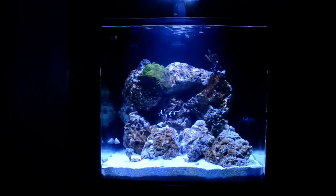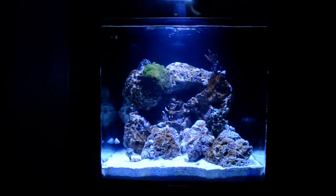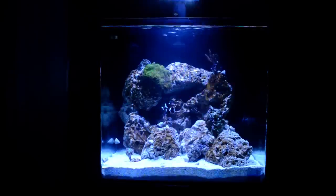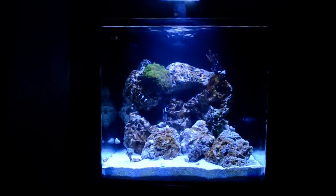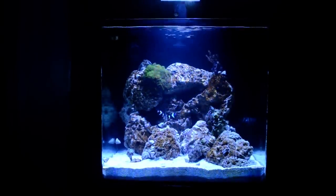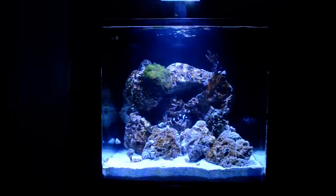I actually added a coral before anything. I added this Kenya tree up here. I figured if I killed it, it was probably a better thing than anything. But that thing did not die — it actually doubled in size since I put it in here. I tried to get the smallest one I could find, but that thing has really been taking off.